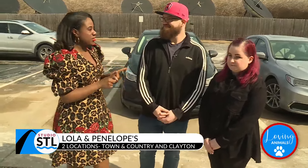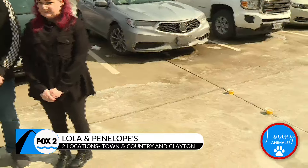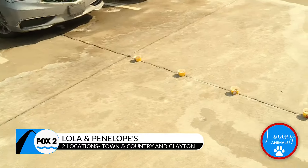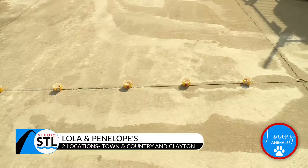You guys also did something pretty special at Lola and Penelope's — you have your own unique twist on pup cups. What we've got here today is some goat's whip. It's like a whipped cream made of goat's milk so that the dogs can enjoy. They've also got a freeze-dried topper put on top. It's like a little ice cream cup for them to enjoy in this nice weather.